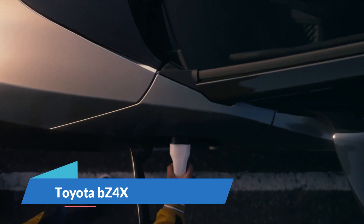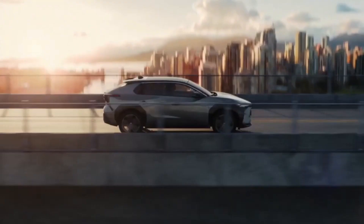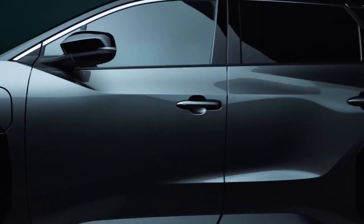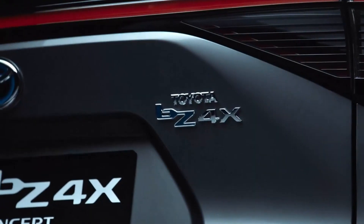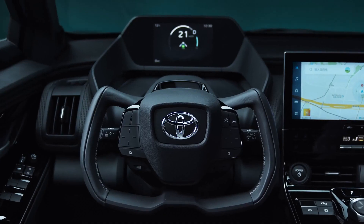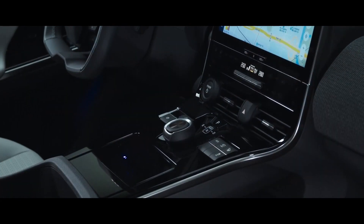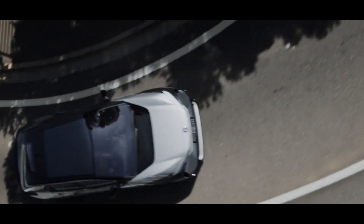Toyota BZ4X. The Toyota BZ4X's powertrain will come standard with all-wheel drive, which might imply twin electric motors, one for each axle, or an all-wheel drive system that distributes power from a single electric motor to both axles. According to officially released pictures, the BZ4X will have a more futuristic dashboard than previous Toyota vehicles, with a digital gauge display, a prominent infotainment touchscreen, and a spacious center console between the two front seats.